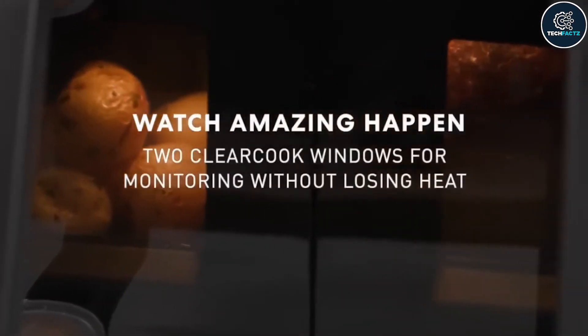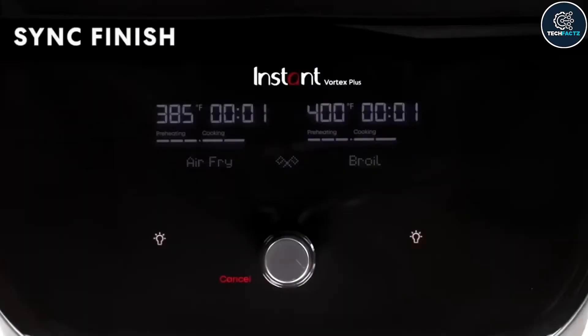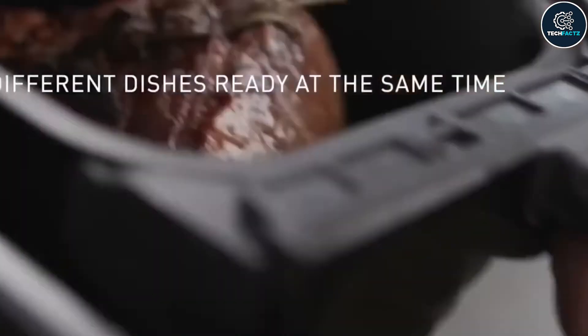For monitoring the cooking process, it features two windows. You can customize the settings for each basket individually.